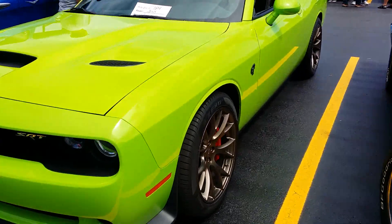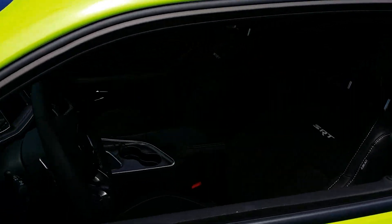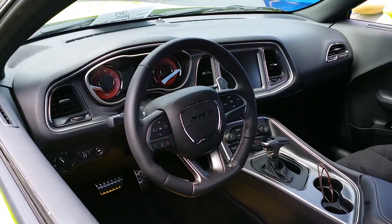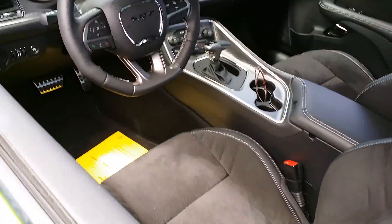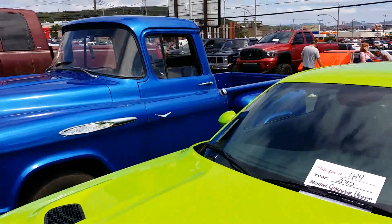This is the first Hellcat — see right here? The Hellcat. This is one of the main stars. I don't know if we can get the interior, but the interior is freaking incredible. You just look at that — Alcantara seats and everything. Which is pretty amazing.